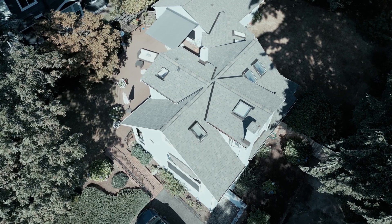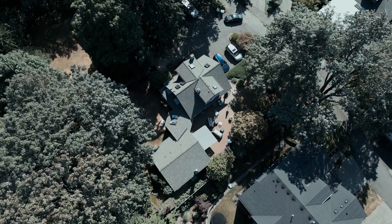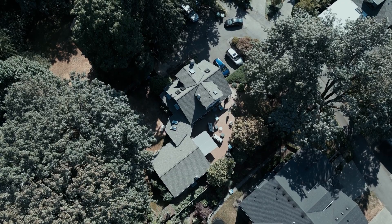Another completed project on the island — Mercer Island, if you were wondering which one. Project turned out really good. I like the color, weathered wood.